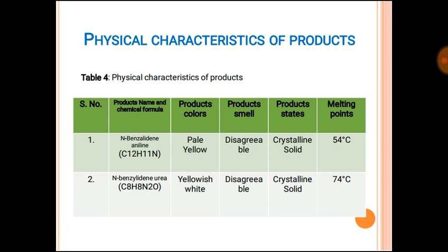These are the physical characteristics of the products. N-benzylideneaniline is a pale yellow solid with a disagreeable smell, with a melting point of 50–54°C. N-benzylideneurea is a white crystalline solid with a disagreeable smell and a melting point of 74°C. Both compounds are insoluble in water and soluble in ethanol, methanol, and chloroform. They are stable at room temperature, decompose at high temperatures, and are non-hygroscopic.